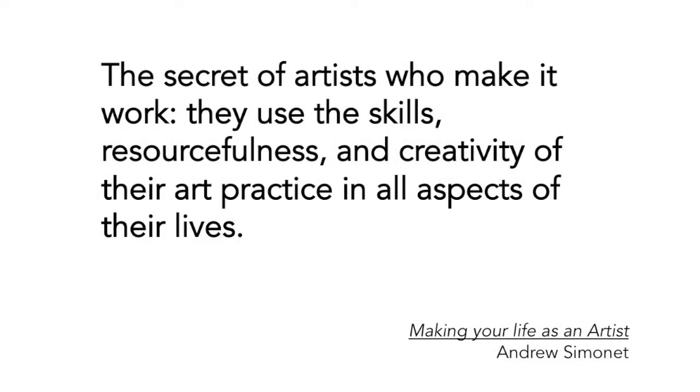This is a PDF I sent Luann to send you. It's from Making Your Life as an Artist — one of the most pragmatic and sensible publications about making your life as an artist. One of the quotes in there: 'The secret of artists who make it work is they use the skills, resourcefulness, and creativity of their art practice in all aspects of their lives.'